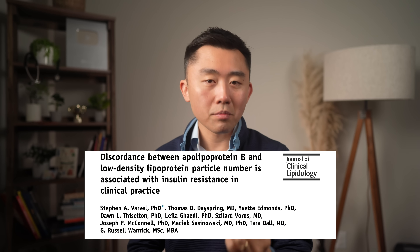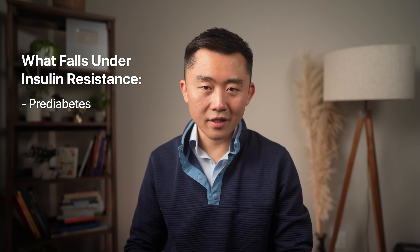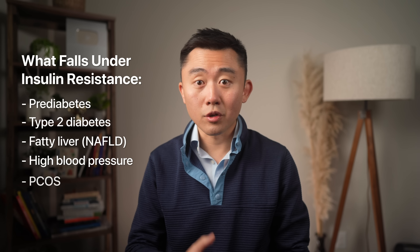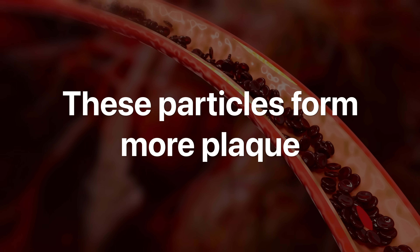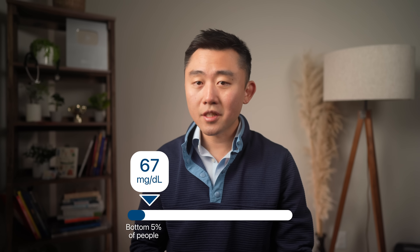ApoB becomes a much better predictor of risk than LDL if you have insulin resistance — things like pre-diabetes, type 2 diabetes, fatty liver, high blood pressure, PCOS, or high triglycerides. In the setting of insulin resistance, you often have more small and dense LDL particles that are more prone to causing plaque buildup, and these won't be captured by the LDL-C number. With my patients in longevity consultations, where we think about risk in terms of 20, 30, and 40-year horizons, we try to get the ApoB number to below the fifth percentile of the population — for most people that's below 60 milligrams per deciliter.